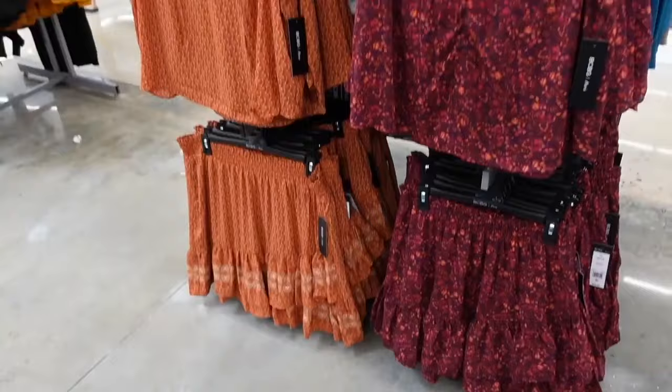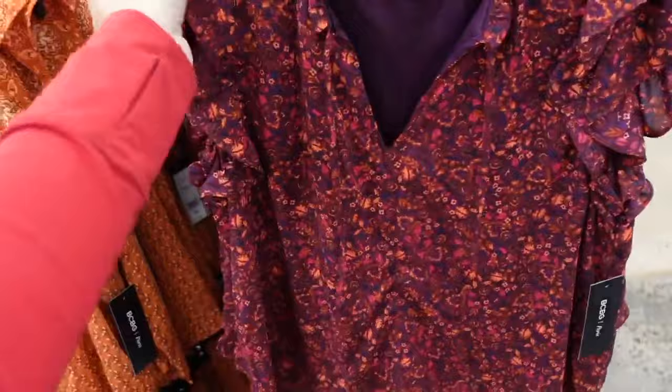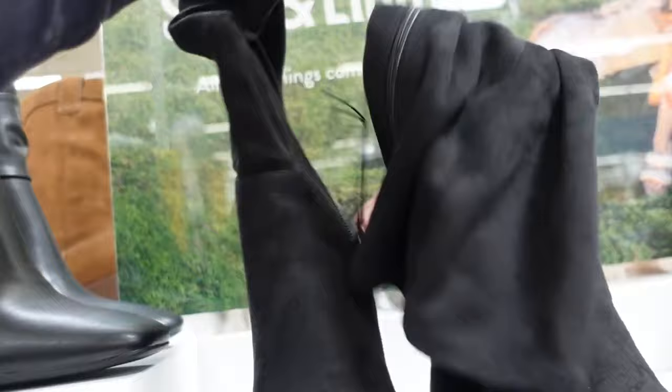This top and skirt set reminds me so much of the designer Mesa pieces — little top with matching skirts, tie front, flutter sleeve, nice and flowy, super short, lining in a purple floral and gold. They're $22. The matching smocked skirts are tiered and flowy in the same colors, also $22.